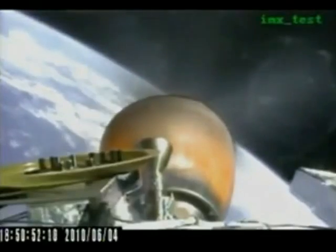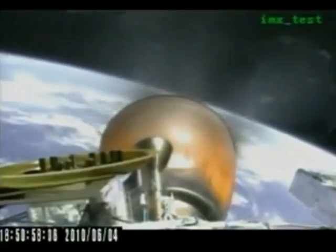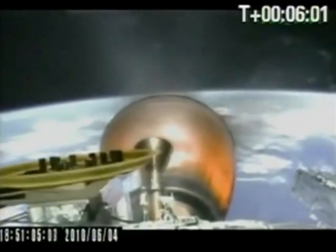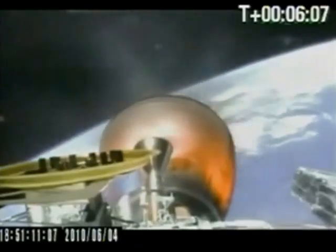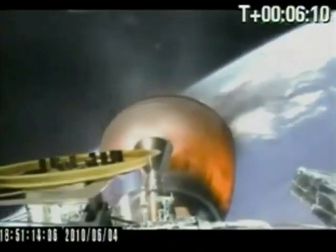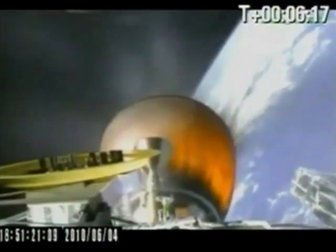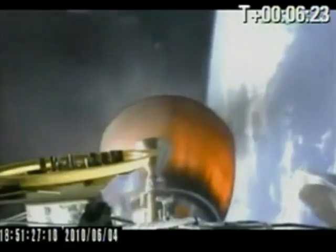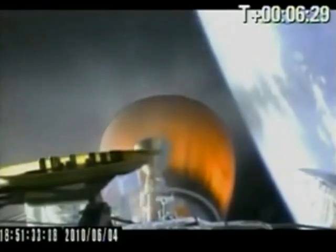Second stage is preparing to trim propellants. We have second stage telemetry lock and power systems are nominal. Guidance is still nominal. Vehicle is currently traveling at almost 5,000 meters per second at an altitude of 239 kilometers. New Hampshire telemetry is cleaned up and MVAC and second stage are performing nominally.